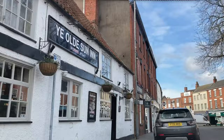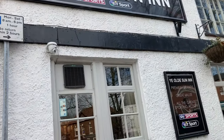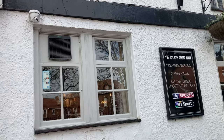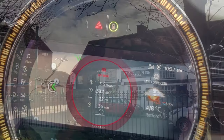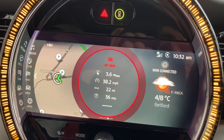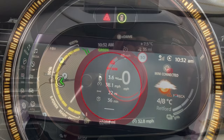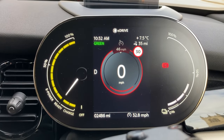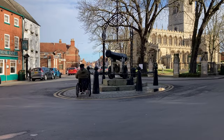I can park on double yellow lines with my blue badge, but I've got to be really careful — check loading signs and hatch signs because I've had a couple of parking tickets recently. We've driven 22 miles and we've still got 35 miles of range, which is 57 miles — only 3 miles under the predicted 60 miles we left with. Anyway, let's have a look around.